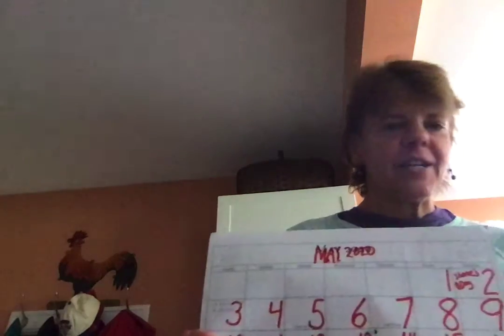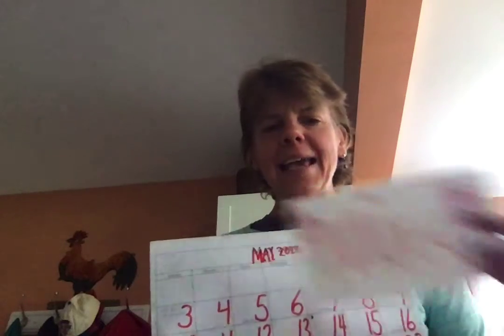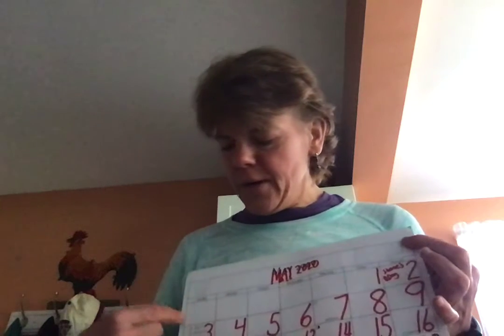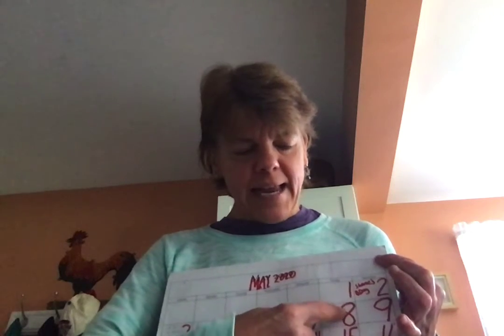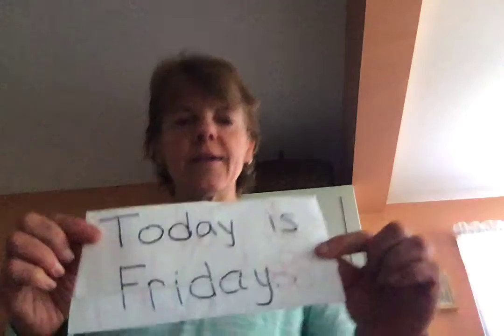Hi everybody, how are you today? Hope you're doing well. We have our calendar and we'll figure out what day it is today. We know it's the month of May, so let's count and see where we are: 1, 2, 3, 4, 5, 6, 7, 8. It is May 8th, and remember the year is 2020, and today is Friday.